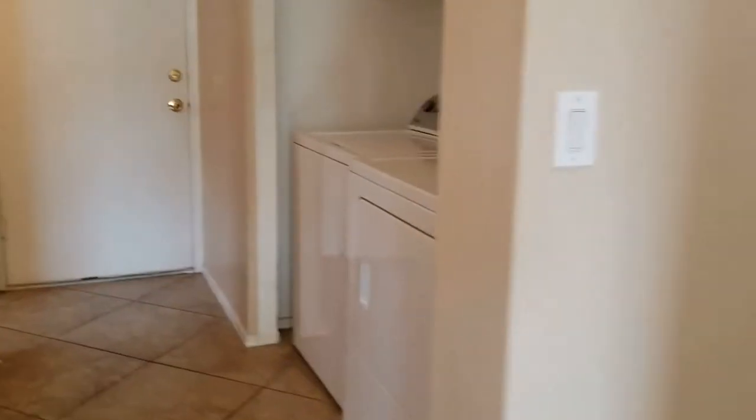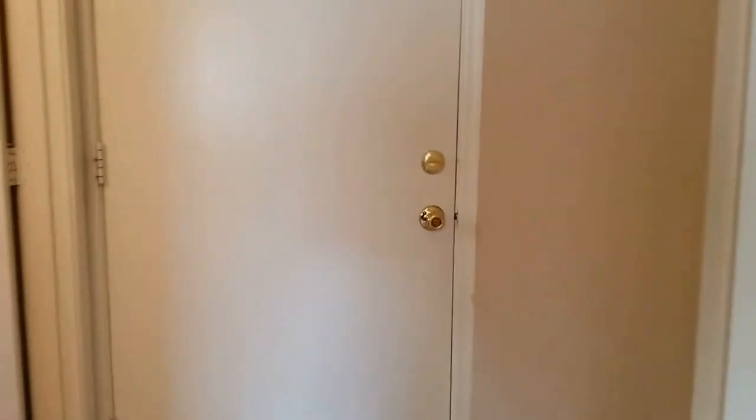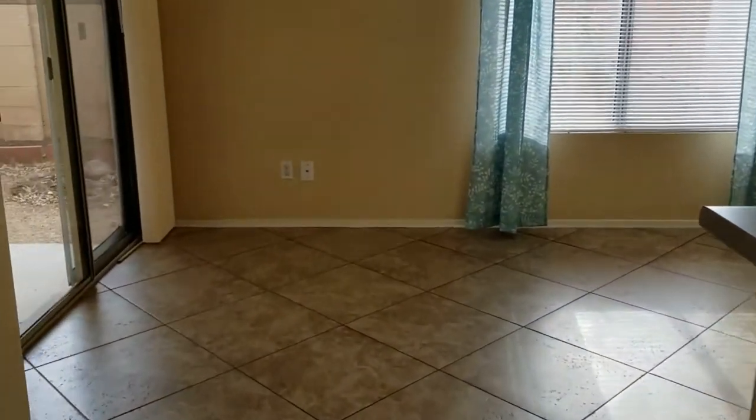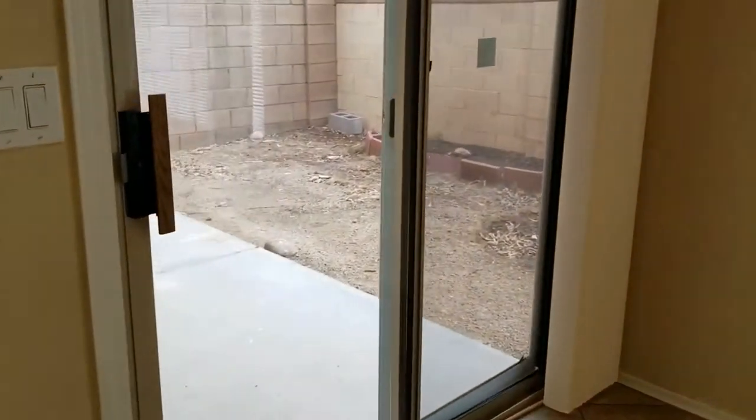We've got a washer and dryer right here. That door is where the two-car garage enters the home, and we have a little half bath downstairs. We've also got a darling little backyard.